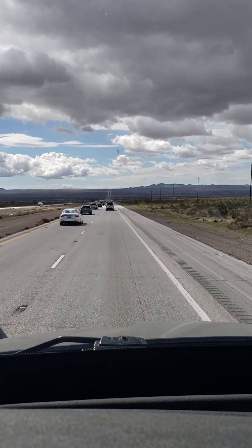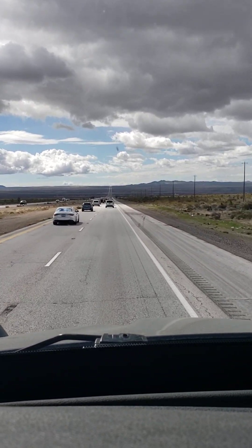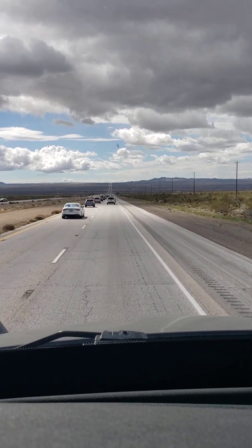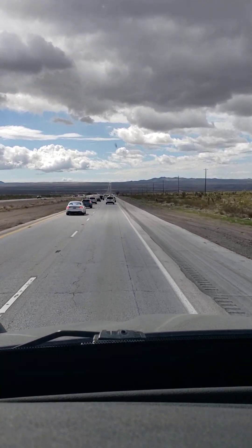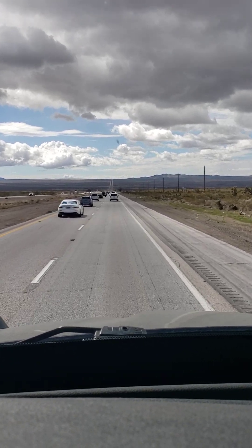Here's what happens when you're on a road like this, an interstate like this — which happens to be Interstate 15. I'm headed southbound towards Barstow, California. It's a Saturday, about 2 p.m. in the afternoon.